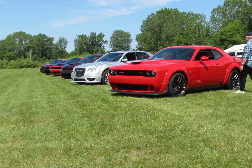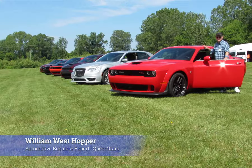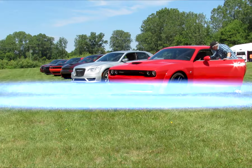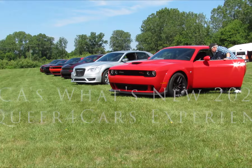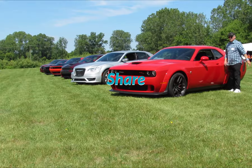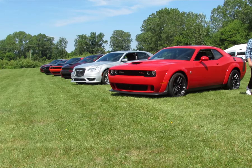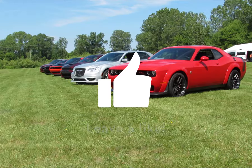The experience at FCA's What's New event at their Chelsea Proving Grounds in Michigan opened our eyes to much of what FCA's products are on the market. We thank them for their hospitality, as they paid for our lodging, airfare, and food while we were out there. We look forward to spending more time with FCA products in the future.